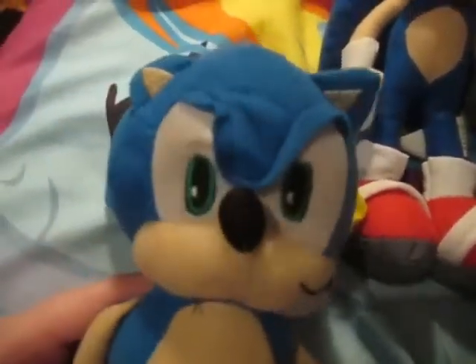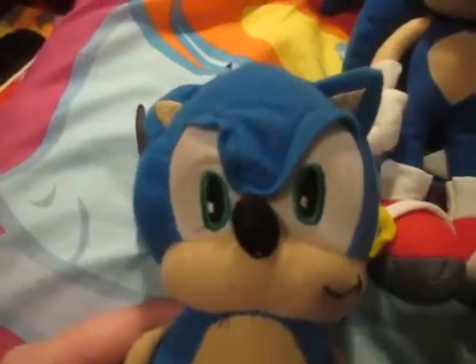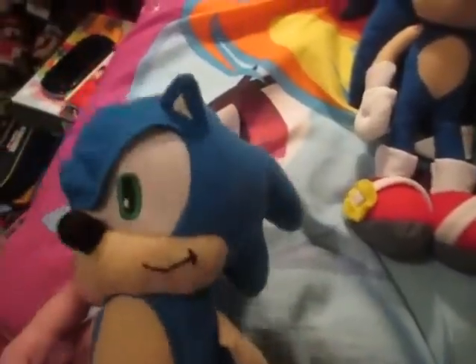I really don't like the way his eyes are — as you can see, one of them is up more while the other one is down more. I don't know why that is. But to give to a kid, this would be a great toy, because he or she would love this. If you want to give them a Sonic, this would be a great toy.